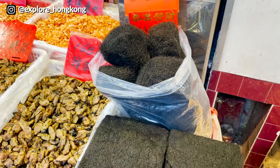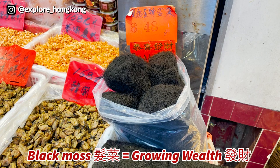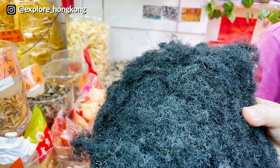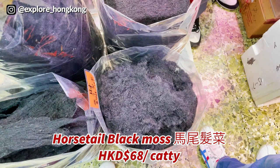These look like hair — they are black moss. In Chinese we call it 发菜, which has a similar pronunciation as 发财, meaning 'growing wealth.' Very good meaning. They are the natural ones from Tibet and also Mongolia, and they really do look like real hair.